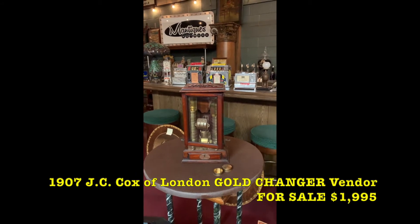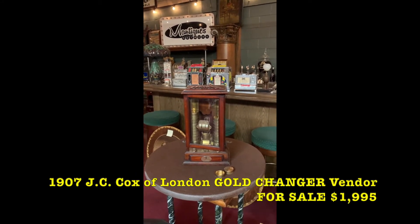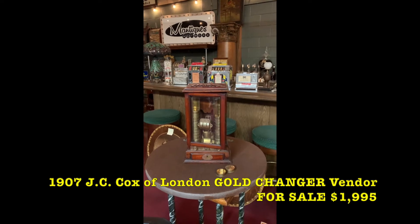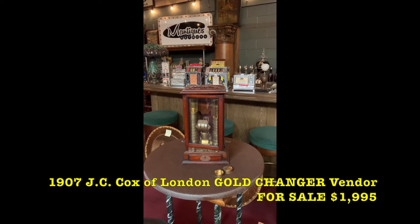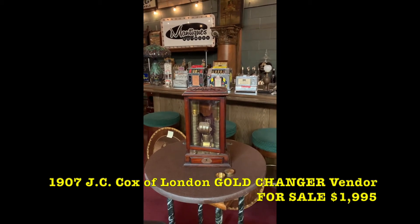Good morning, everyone. It's Jeff from Antiques Network. How are you doing today? Jim took a well-deserved vacation, so he's off for the next week and a half. So everyone is stuck with me and my first-person perspective videos without being in the video.